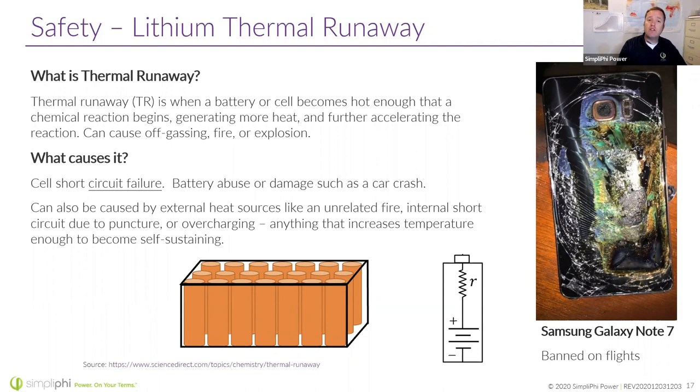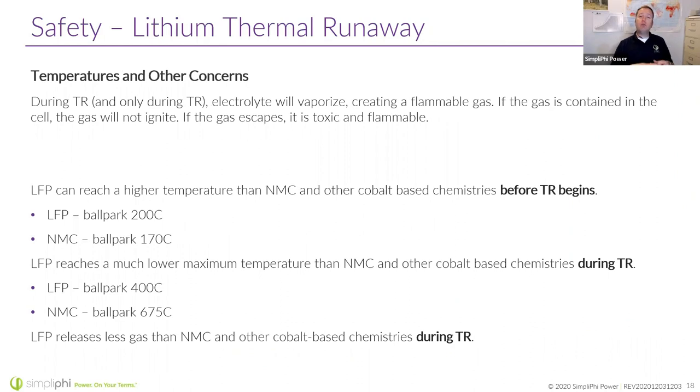Usually these thermal runaway events are caused by short-circuiting due to a puncture, or overcharging. What you notice in the news — whether it's battery scooter fires in New York or someone's lithium-ion phone catching fire in an airplane overhead bin — they're not calling out the different chemistries or form factors. All you hear is 'lithium-ion battery fire.' As you scale up the energy storage capacity, you're scaling up that risk.